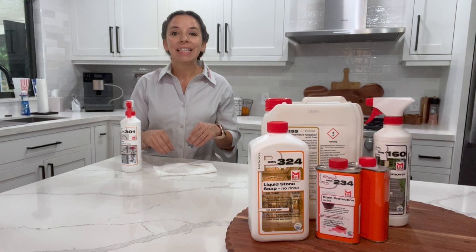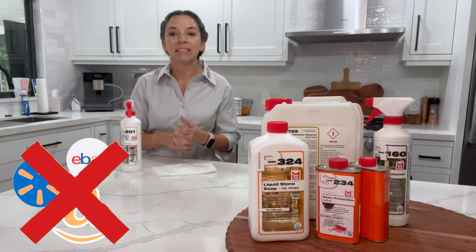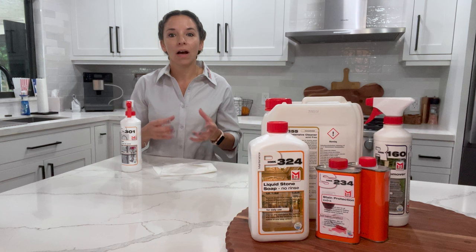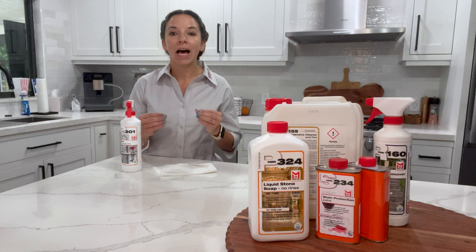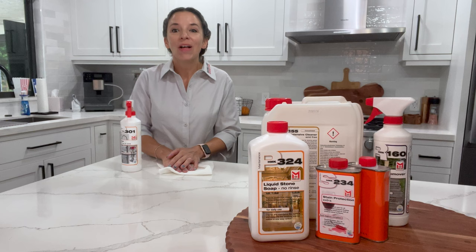We are huge into supporting other small businesses across the US. You will not find our product on major marketplace sites because we want you to support our small independent contractors and dealers, and also to have the knowledge from our dealers on how to use the product properly. If you have any questions at all, do not hesitate to contact us — we will get back to you as soon as possible. Have a great day!